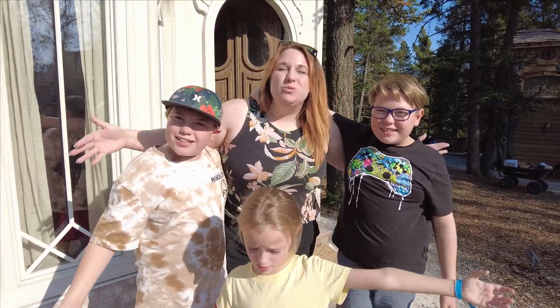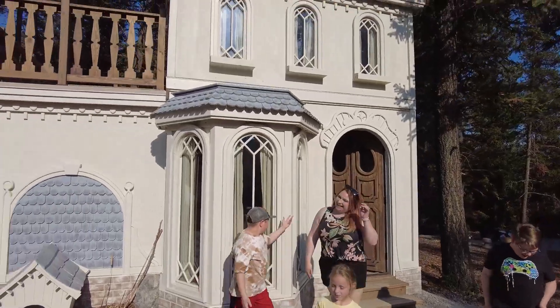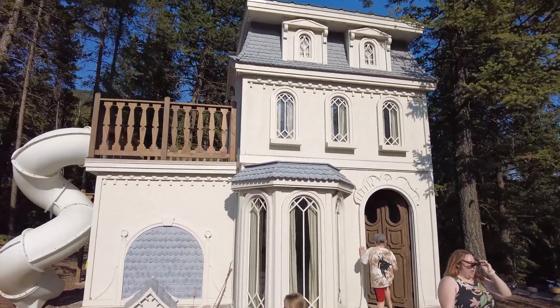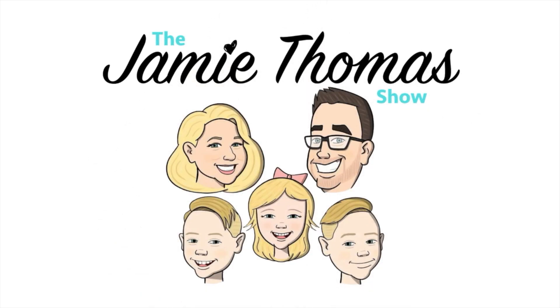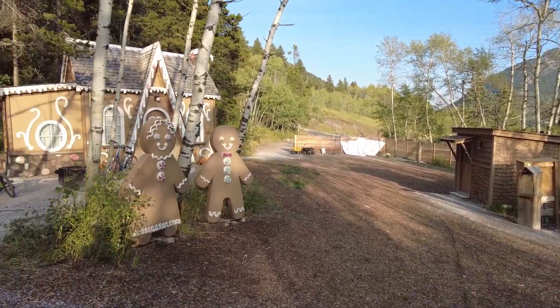Welcome to Charmed Resorts, Wendy's Townhouse! Today we are checking out Charmed Resorts. It is a family resort in Crow's Nest, Alberta, and they have cabins that are fairytale themed. I know you guys are major Disney fans, so I think you're going to appreciate this one.